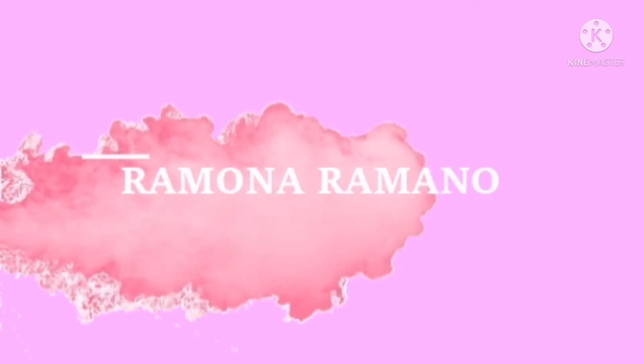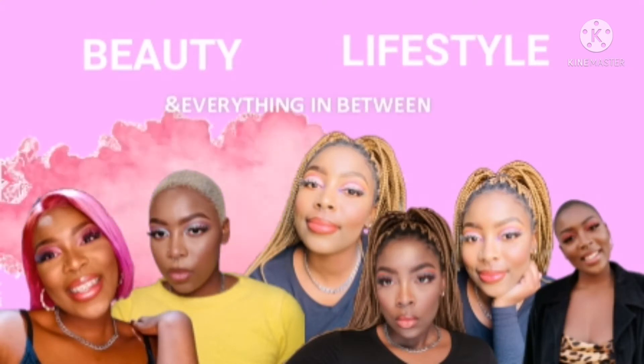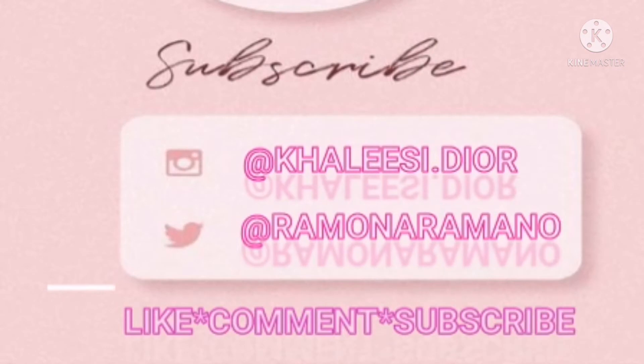Don't forget to like, comment and subscribe to become part of the family. Hello everybody, it is I once again, my mother's daughter Ramona, and I'm back with another video. So in today's video I'll be doing a full face beat using basically CBD makeup, and yeah, let's see how that goes.